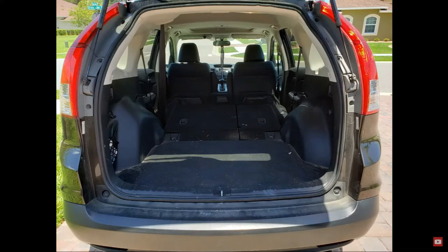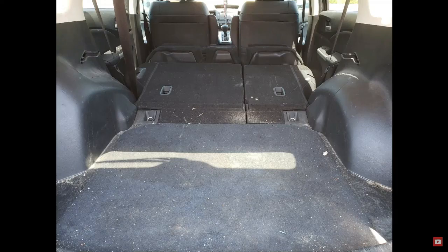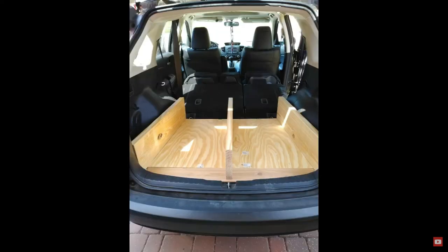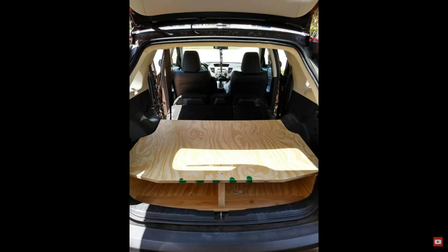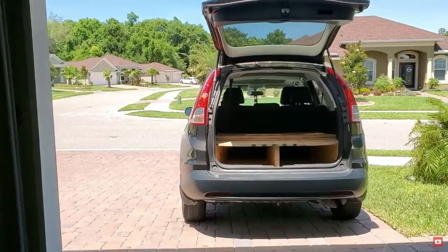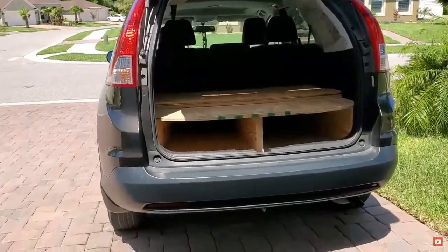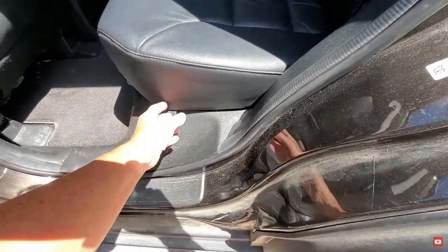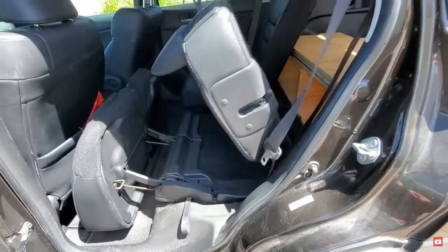This first video is from Out on a Limb, and she first started with a double bed in her Honda CRV, then changed it to a single bed with much more storage. She can basically flip this back up and just have it as her passenger vehicle or daily commuter, and then put it back down when she wants to go camping, so it's a pretty good idea.